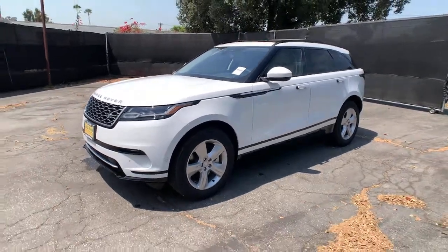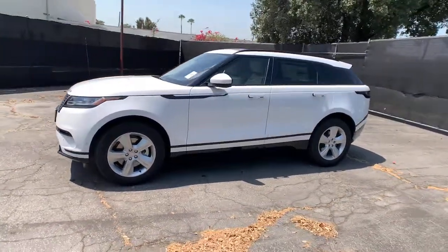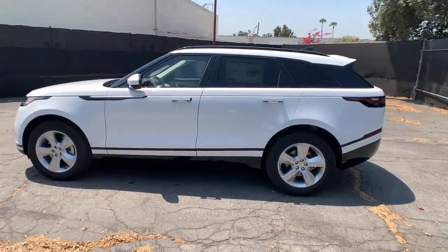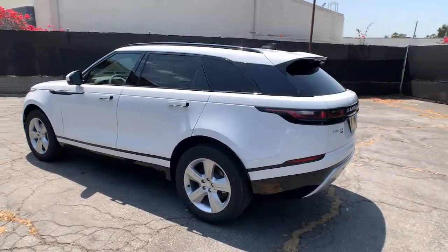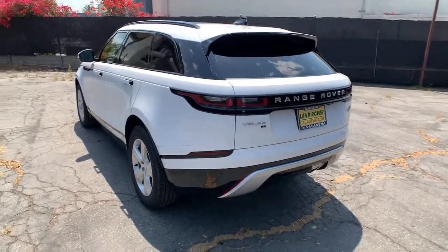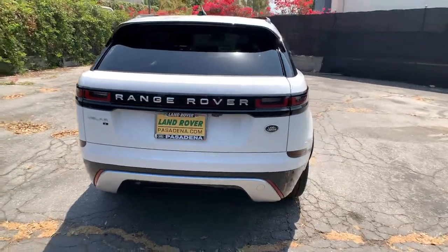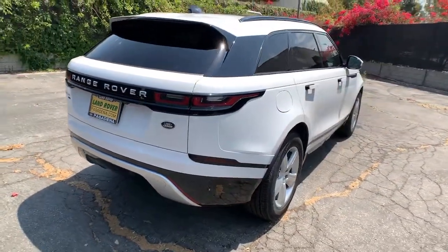Looking for your dream car? It could be the 2021 Land Rover Range Rover Velar. Now is the perfect time to start a fresh new chapter in your traveling life. Take a closer look at this vehicle. Its design and features represent an outstanding value. These are just some of the great options this vehicle comes with.